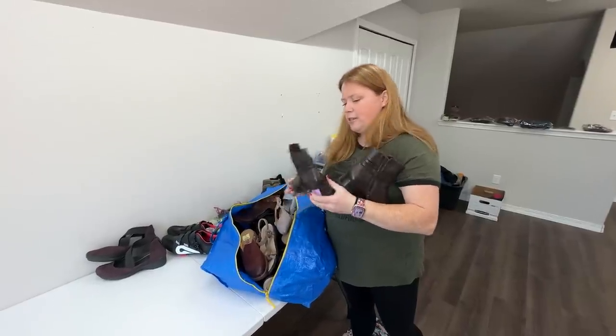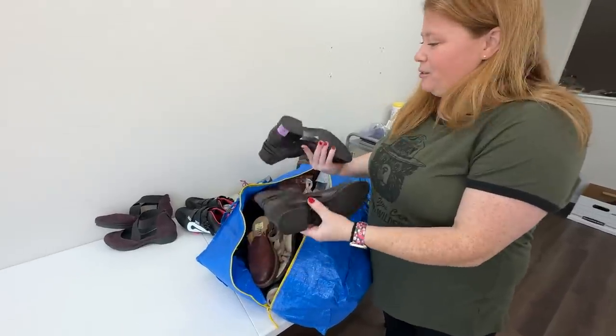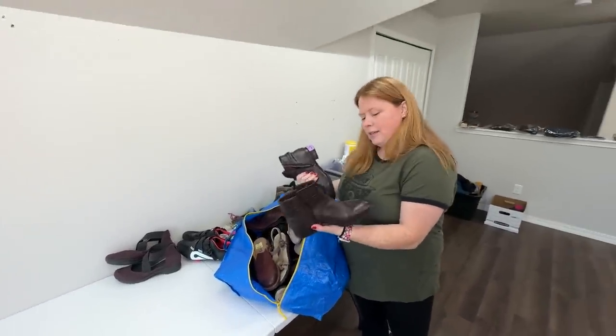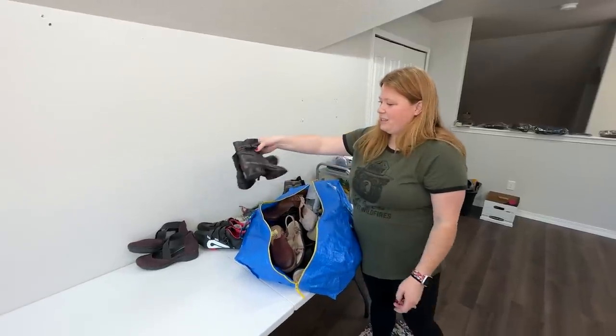These are Talbots, which is not something I would normally pick up, but they're in like great shape. And honestly, Talbots retails for a lot. This leather feels really nice and they weren't all that expensive, so I figured I'd give them a try. I think I can get at least $40 for them.